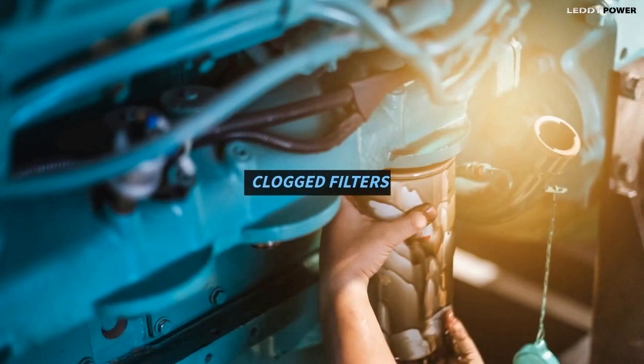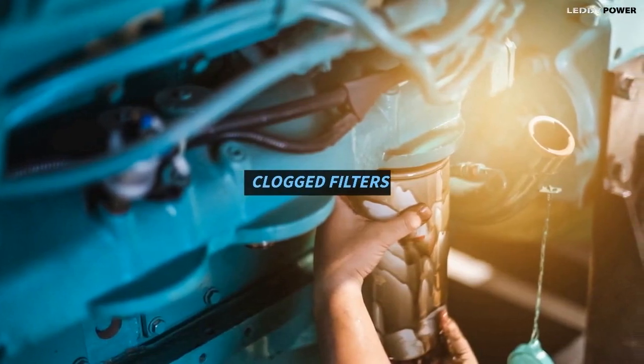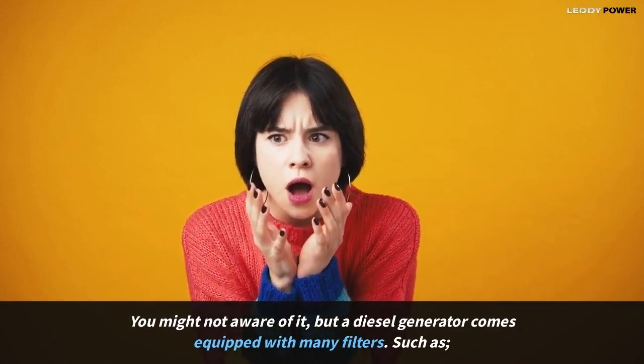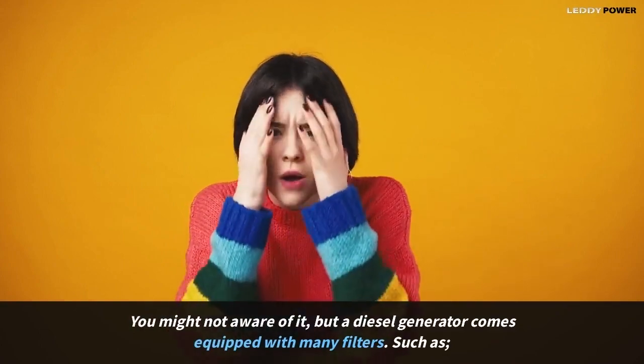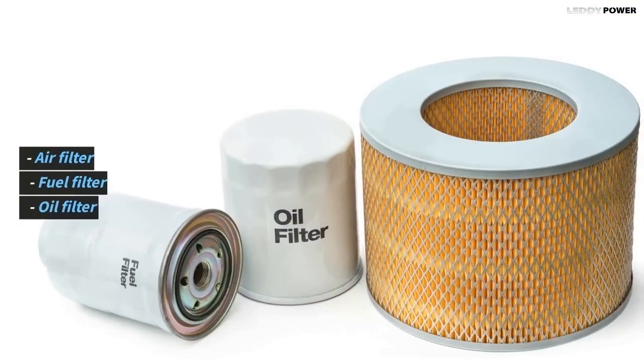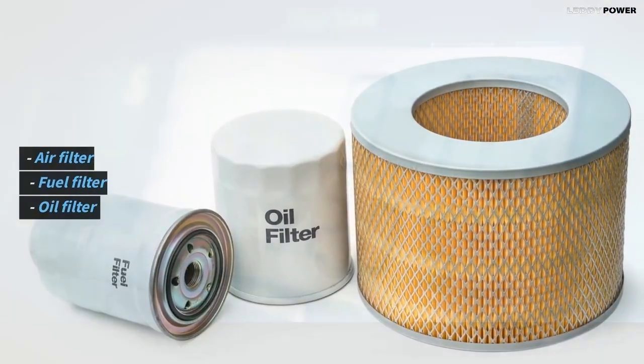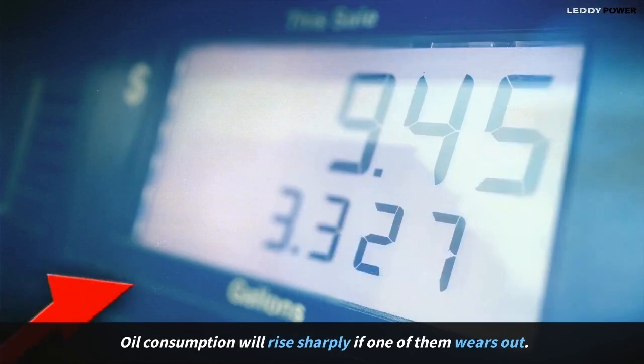Clogged filters. You might not be aware of it, but a diesel generator comes equipped with many filters, such as an air filter, fuel filter, and oil filter. Oil consumption will rise sharply if one of them wears out.